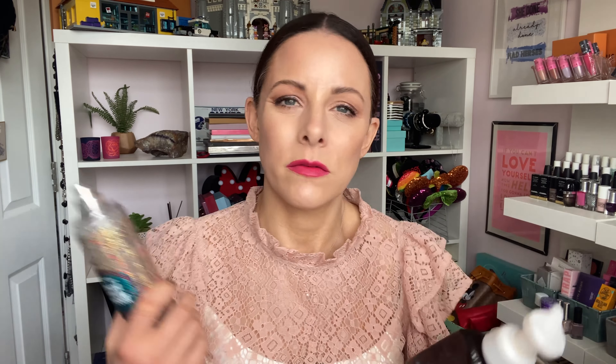A couple of Bath & Body Works purchases — the Frosted Coconut Snowball Fine Fragrance Mist and the Marshmallow Pumpkin Latte foaming hand soap. I'm obsessed with their foaming hand soaps. We don't have Bath & Body Works in the UK, so I either stock up when I go to the States or buy through Facebook groups — people who work in the airline industry or import them. You pay a premium plus postage so it's not the most cost-effective, but if you want them you can get them. I love everything from that shop.